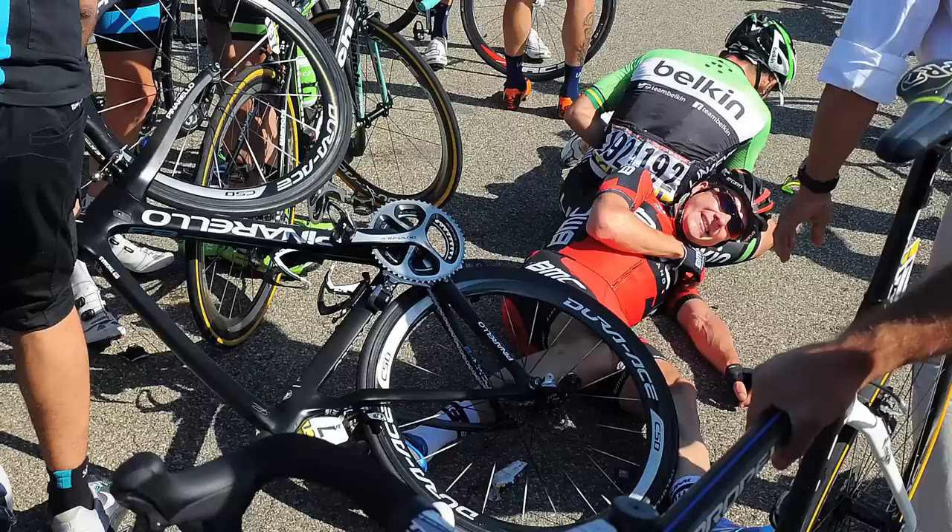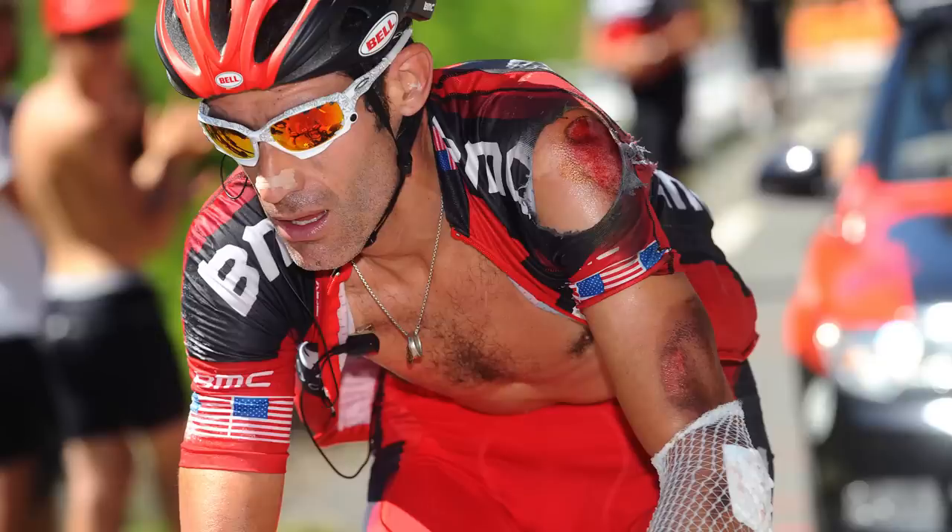Road rash is unfortunately a problem for most racers at some point in their careers, but also for the general public — crashes are a part of riding sometimes — so what's the best way to deal with it once you get home?